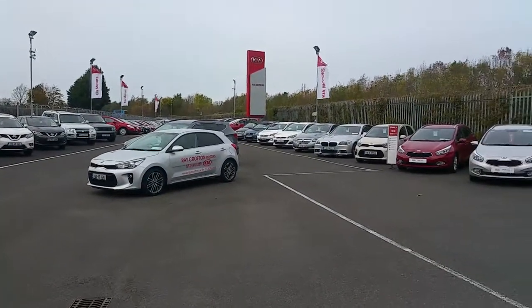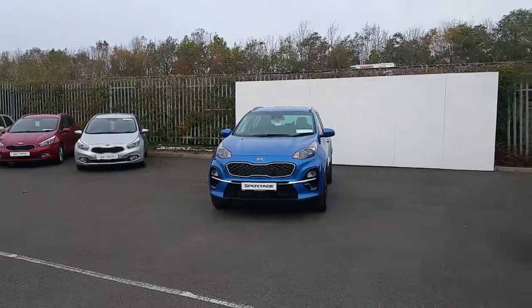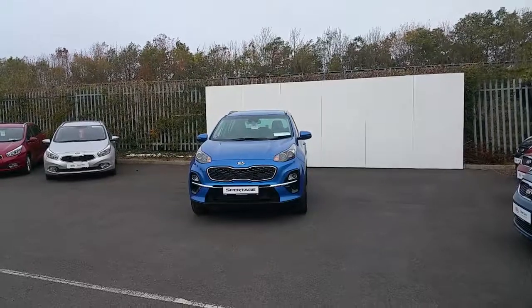See the full new and used Kia range at Raycrofton on the Minot Road, Minot.